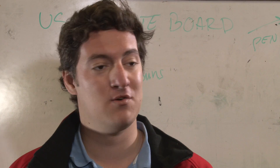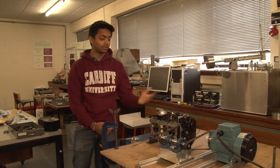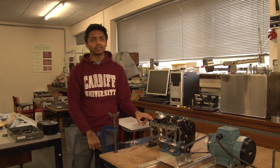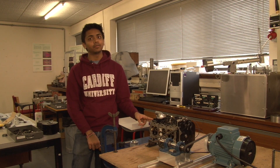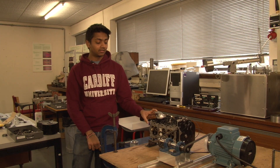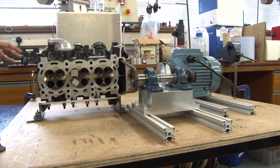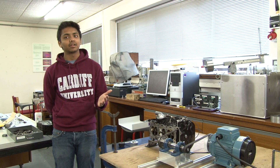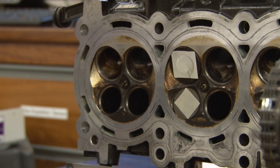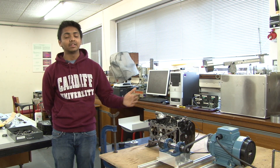For my third-year project I've been working on analysing valve bounce in our Triumph motorcycle engine. We've been given a new engine by Triumph for our Formula Student car, and in order to understand its characteristics we decided to analyse the valve bounce using a 3D laser vibrometer. Valve bounce is when, after the valve has gone through its actuation cycle — opened and closed — at very high engine speeds it bounces open again. This happens due to the inertia of the valve as well as resonance in the springs.